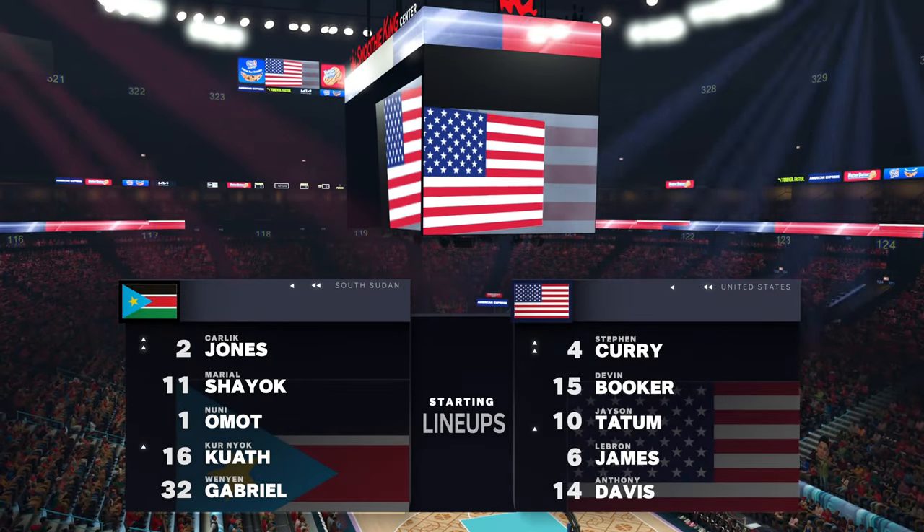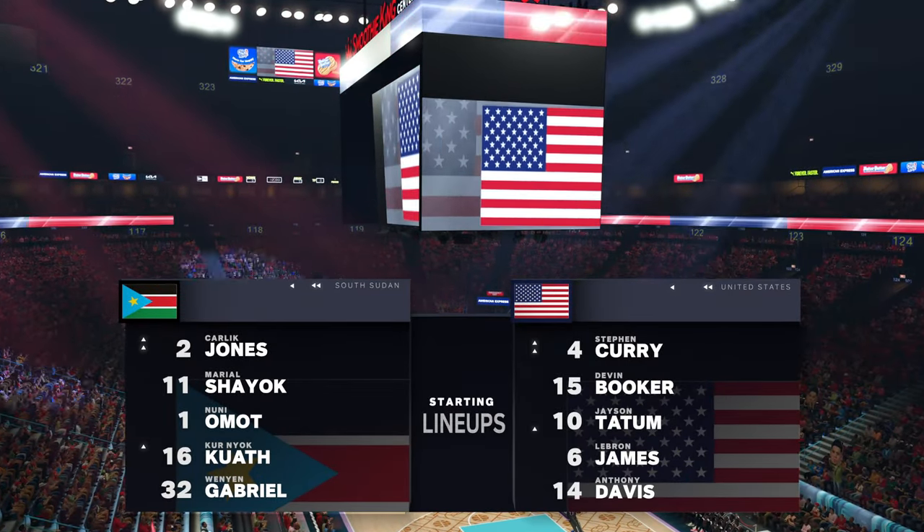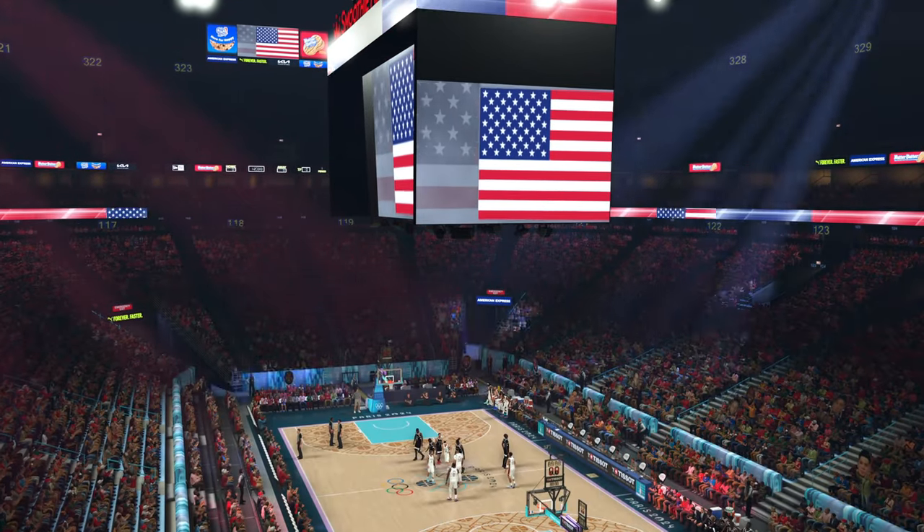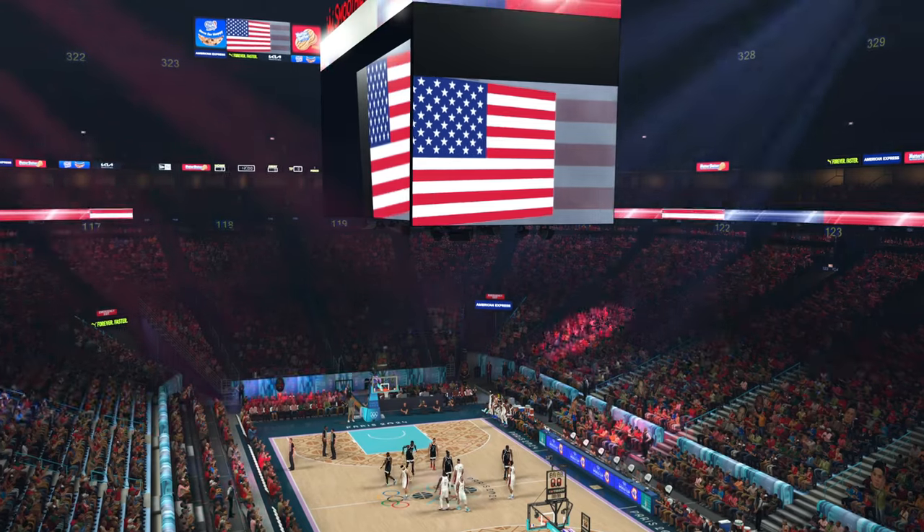Welcome, everybody, to another presentation of the NBA Live on 2K Sports. Kevin Harlan here, and I'm joined by Greg Anthony, Clark Kellogg, and David Aldridge, who's reporting from the sidelines.